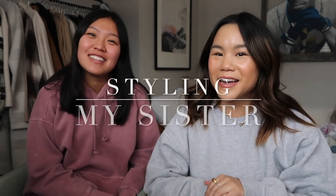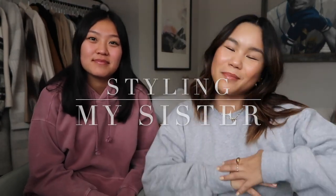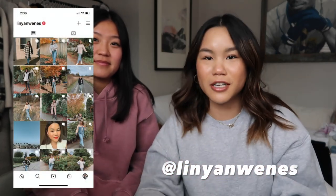Hello everyone and welcome back to my channel. Today I am here with a lovely guest — this is my sister. You guys have seen her in some of my vlogs before, but today I thought it would be fun to just do a kind of video that I have not done before.